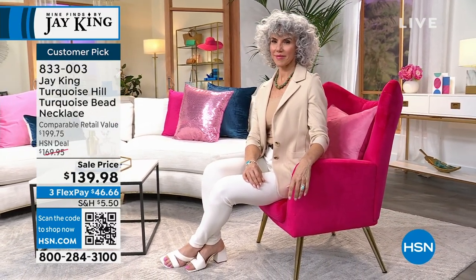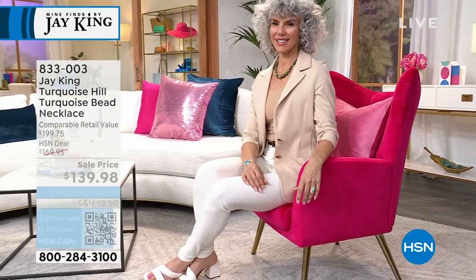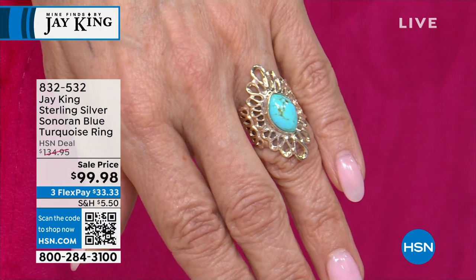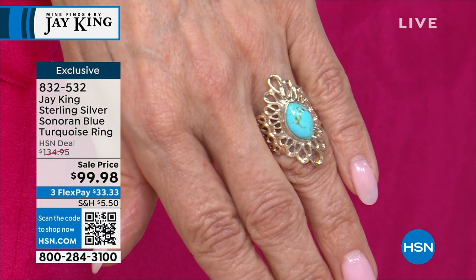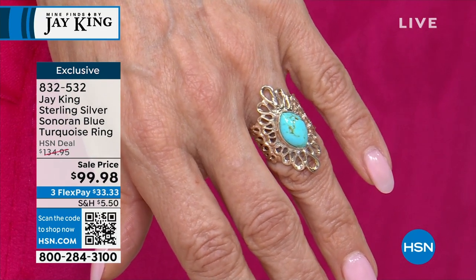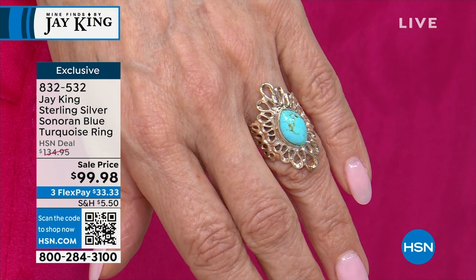Go ahead and snag yourself one for $46.66. While you're at it, we're going to talk about something that has reviews — every single review on the sterling silver Sonoran Blue Turquoise ring is a perfect five stars.